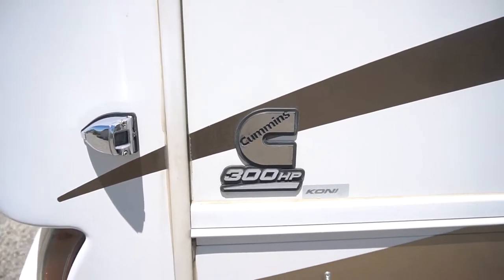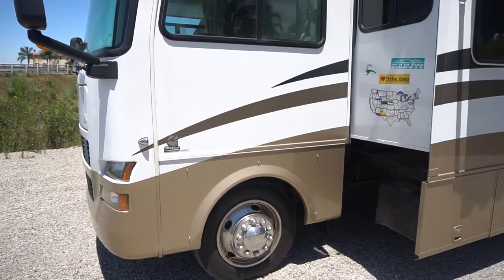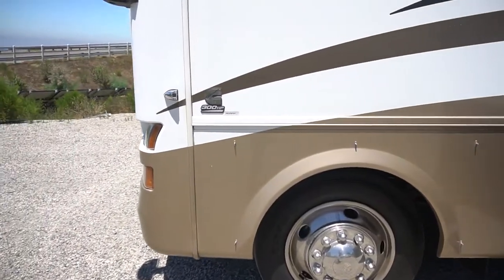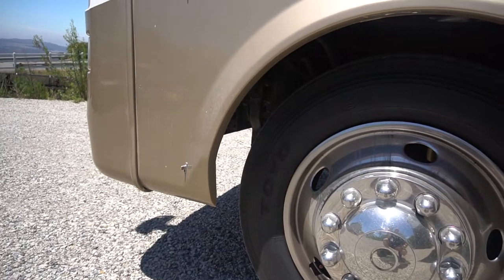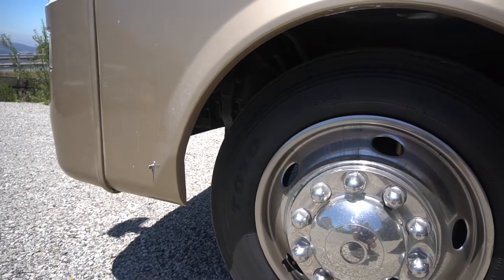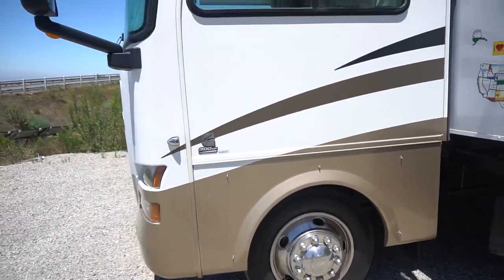Cummins 300 horsepower, two slide-outs. It is sitting on Toyos and the date code on the Toyos is week 18 of 2017, so they're fairly new — almost like brand new. The tires are good, only a couple years old.